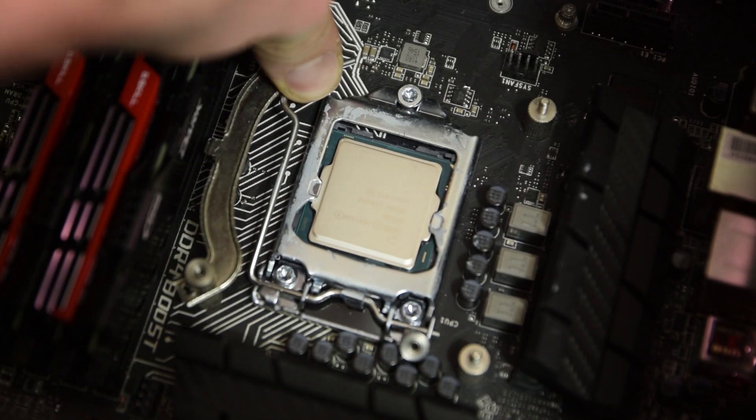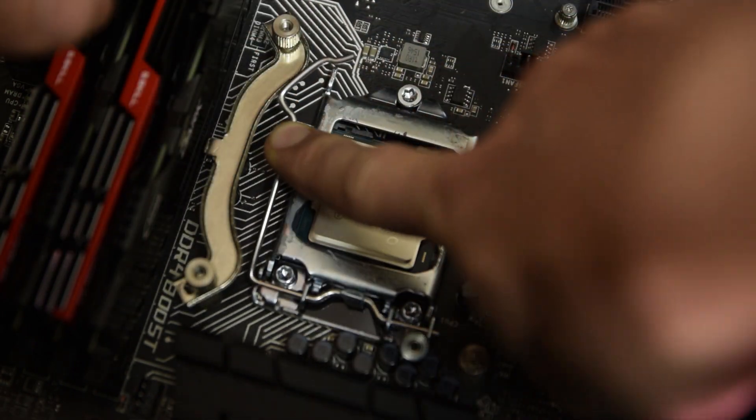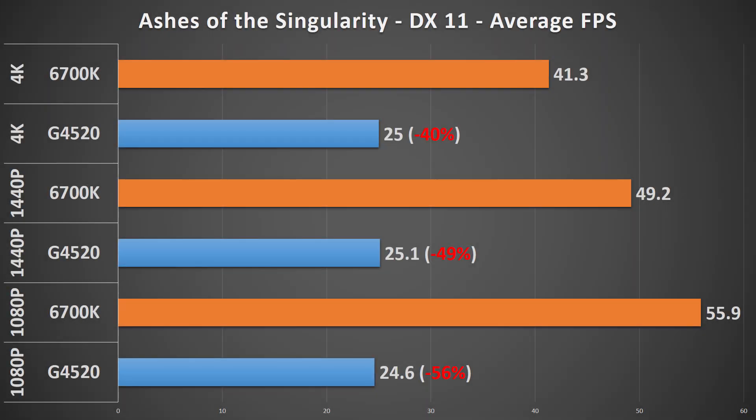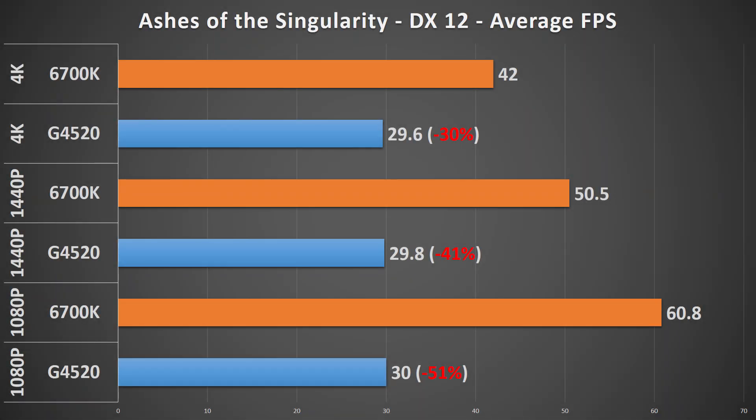Let's start off with the first game, Ashes of the Singularity. The CPU bottleneck from the dual-core proc is incredibly apparent here. In DX11, the G4520 managed 25fps in all three resolution settings, a drop between 40 to 60% from the 6700K. The average FPS is the same across the board because the 1080 can clearly manage more, but the CPU just won't let it go any higher. DX12 is the same story with the FPS going up about five frames across the board, but still an intense decline from its eight-threaded counterpart.